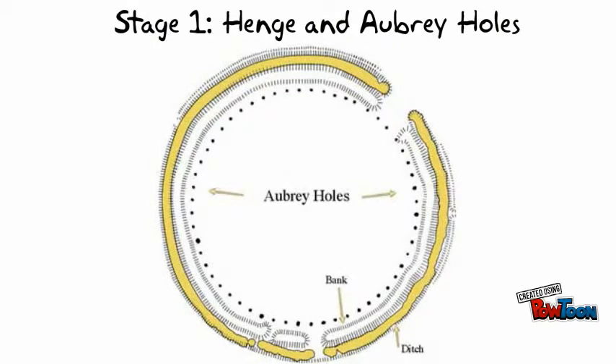The Stonehenge, how it was built. It started off as a henge with a ditch and aubrey holes surrounding where the stones would be.